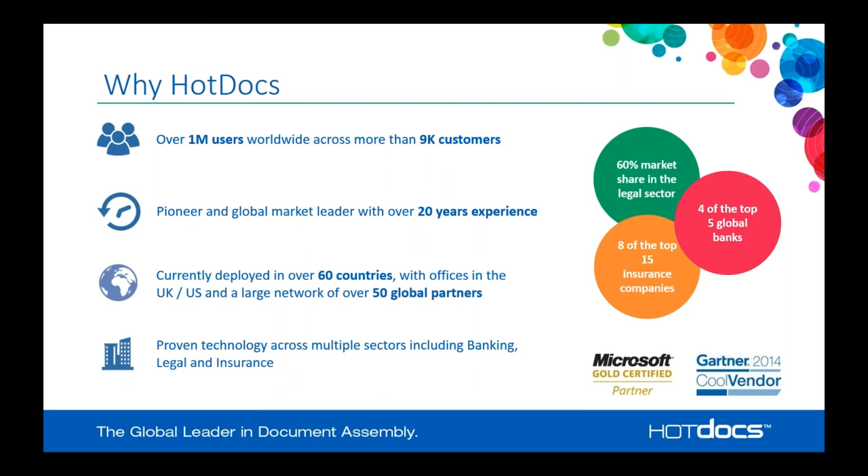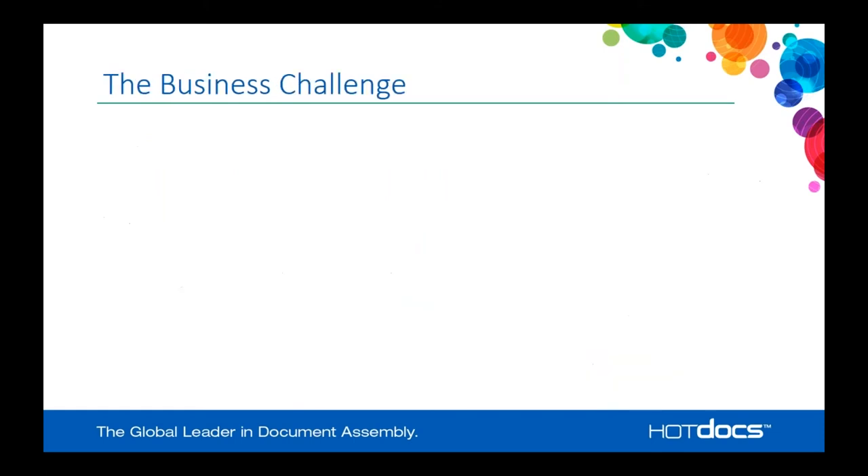As a proven technology with more than 20 years of experience, HotDocs started in the legal sector but does a lot of work in banking and insurance. We have four of the top five global banks and eight of the top 15 US insurance companies using HotDocs. We continue to receive awards — just a couple of years ago we received the Cool Vendor award from Gartner, and we're a certified Microsoft partner as well.